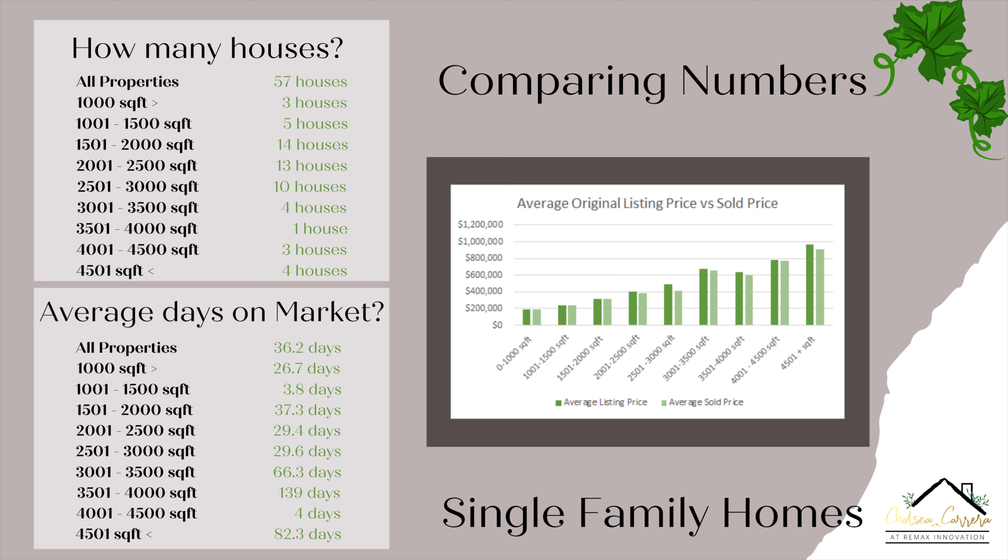We're going to move over to the graph where we can see the listing price versus the sales price. For the 0 to 1,000 square foot, the average listed price was about $189,000 and the average sold price was about $186,000. For the 1,001 to 1,500 square foot, the average listed price was $238,000 and the average sold price was $239,000. For the 1,501 to 2,000 square foot, the average listed price is $319,000 and the average sold price is $311,000. For the 2,001 to 2,500 square foot, the average listed price is $399,000, almost $400,000, and the average sold price is $385,000.